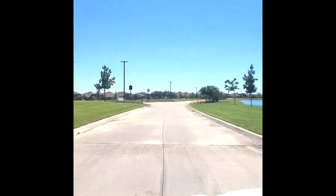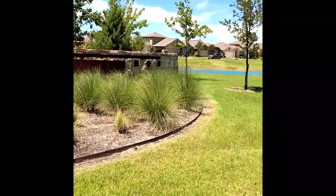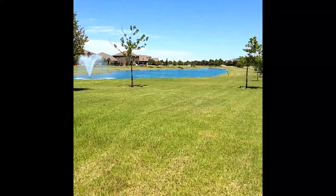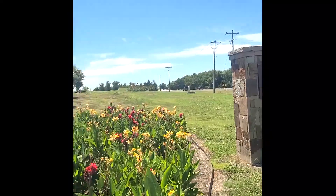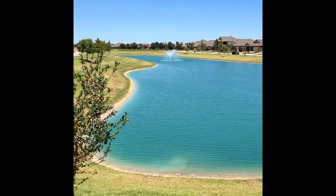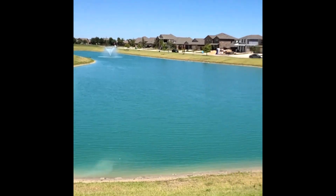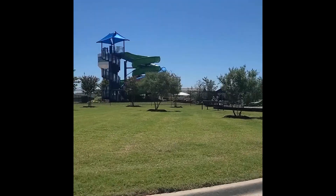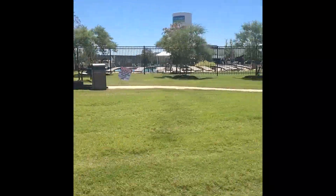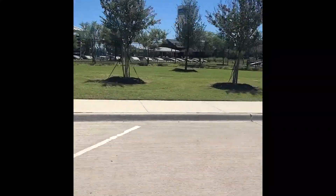It is an absolutely beautiful 2,100-acre master plan community. My breath is taken away every time I turn into Heartland because of the rows and rows of beautiful flowers and all the fountain ponds that are springing up everywhere. It's like stepping back into nature, and I just love driving through Heartland, Texas. It's located only 25 miles east of downtown Dallas, in Kauffman County near Forney, Texas.